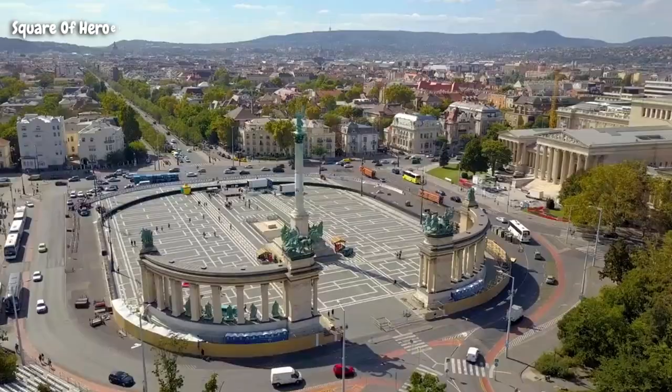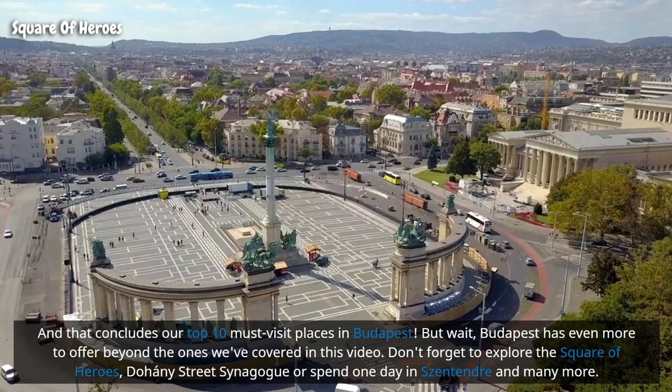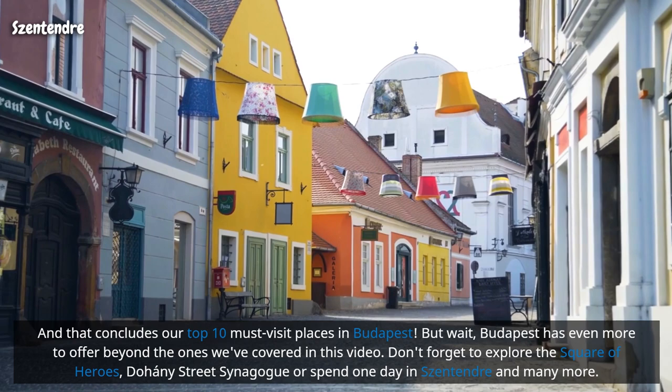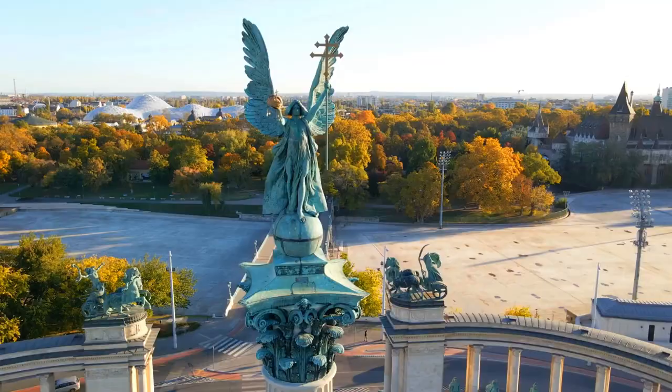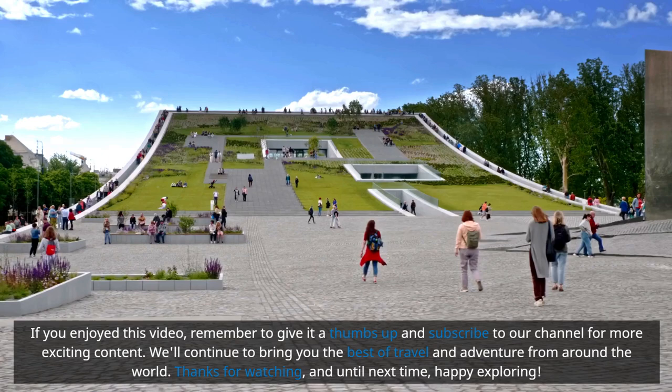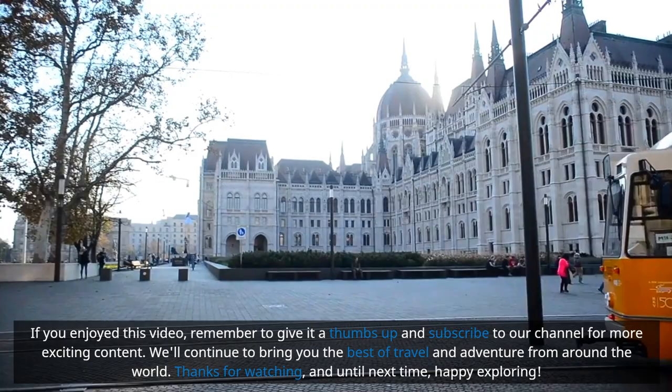That concludes our top 10 must-visit places in Budapest — but Budapest has even more to offer. Don't forget to explore the Square of Heroes, the Dohány Street Synagogue, or spend a day in Szentendre, among many more. If you enjoyed this video, give it a thumbs up, subscribe to our channel, and we'll continue to bring you the best of travel and adventure from around the world. Thanks for watching — until next time, happy exploring!